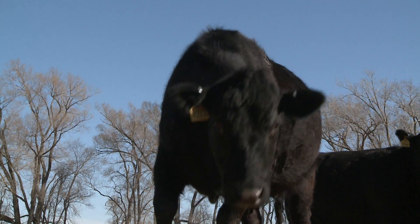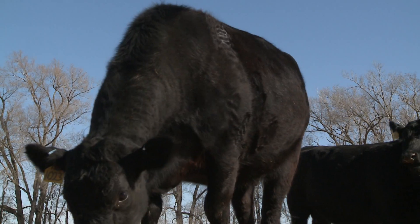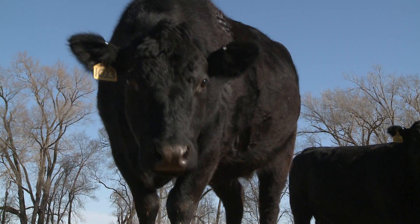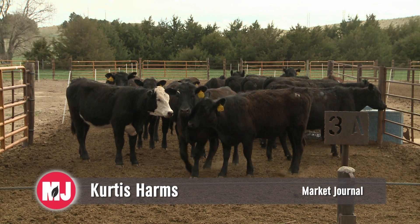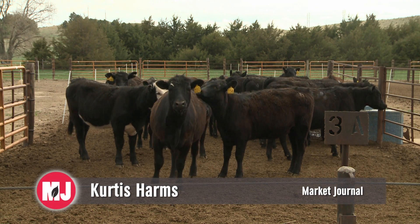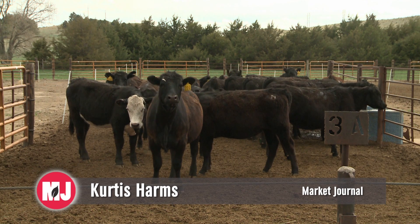Randall said there are other infections that can look like pink eye, so it's a good idea to consult with your veterinarian to assist in an accurate diagnosis. Your veterinarian can also prescribe and administer medication if warranted. Reporting from Market Journal, I'm Curtis Harms.